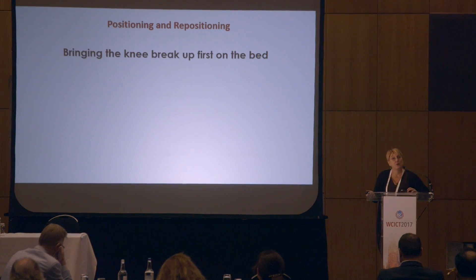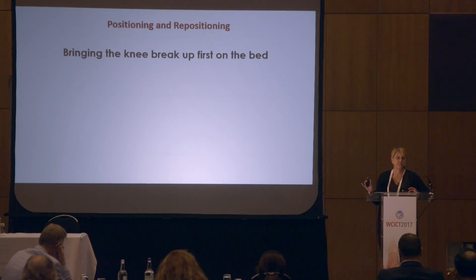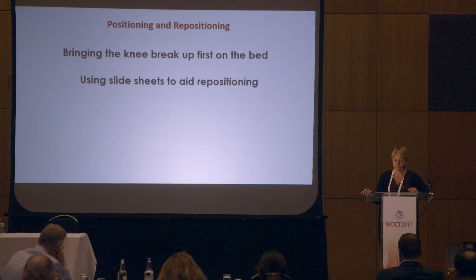It's important that if we are using these pieces of equipment, we use them properly. For example, with profiling beds, ensure that we raise the knee break first, so that when we raise the head of the bed, the patient doesn't go sliding down, creating friction and shear forces against the bottom and heels. With slide sheets, make sure they are the correct size for the patient so that the whole body is being protected and not just one area.